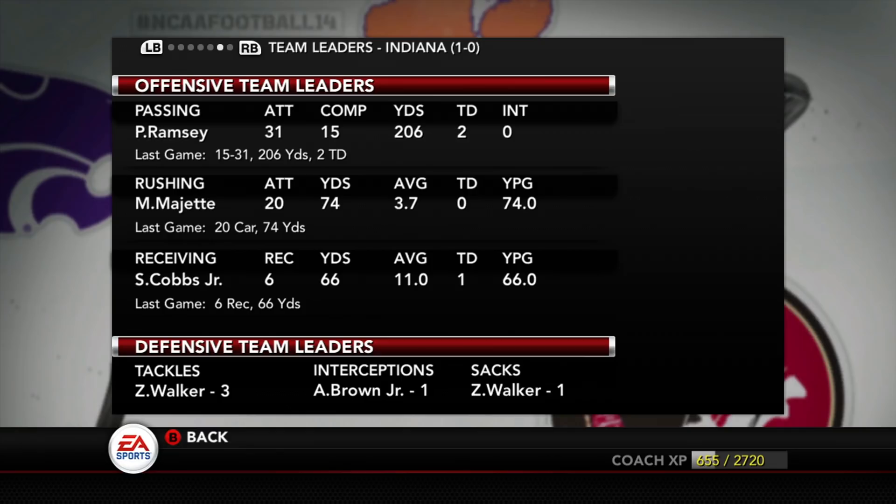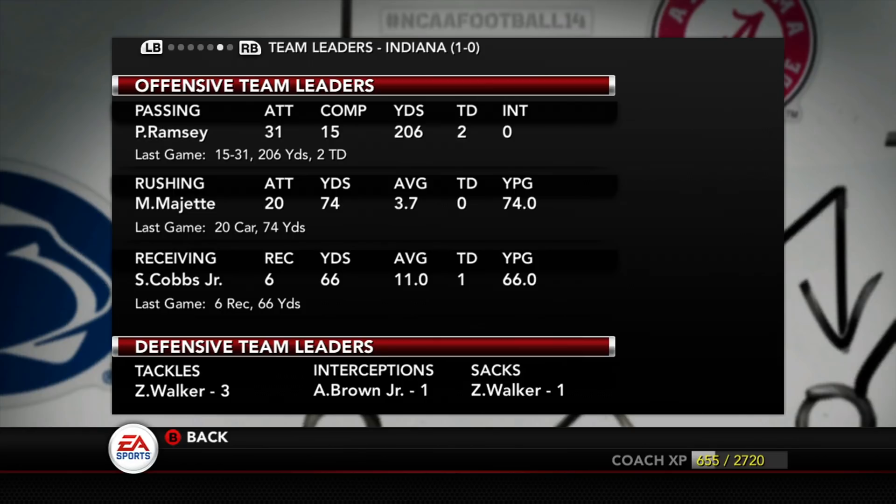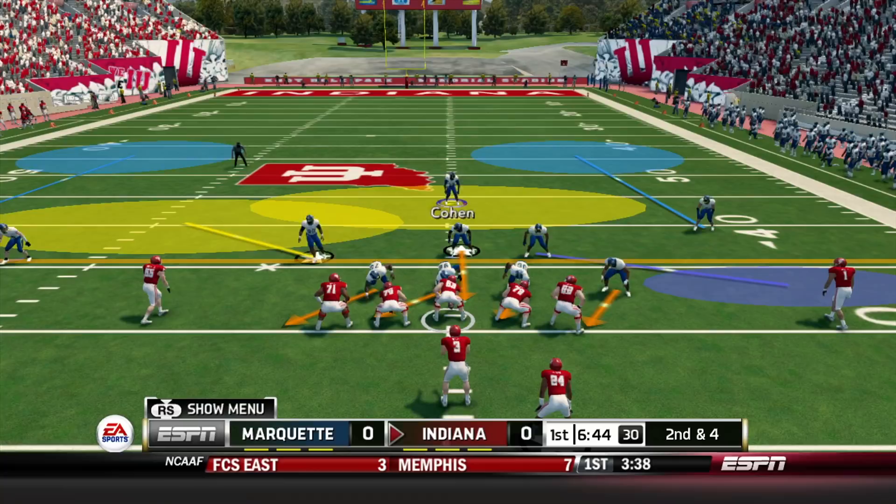I don't know how good Indiana is, but Peyton Ramsey is at quarterback for them — two touchdowns, 15 for 31 in the first game. Mike Majette is still their starting running back, he ran for 74 yards. Simi Cobbs had 66 yards receiving. On the defensive side, Zeke Walker led the team with three tackles and one sack. Andre Brown is also in their secondary. This is going to be a good matchup going up against our former team.